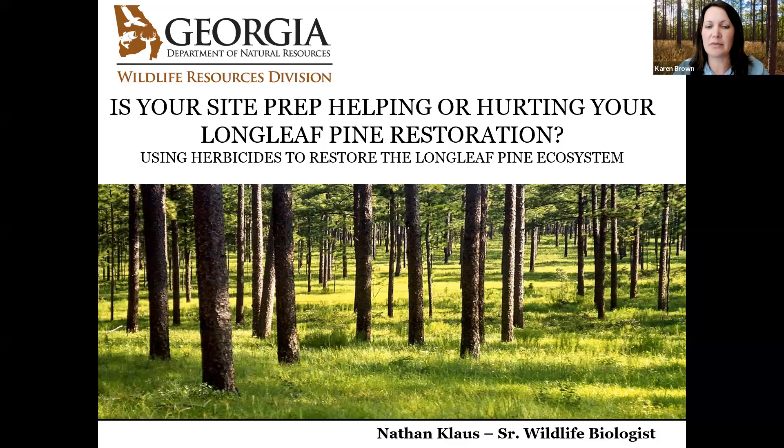Today we're very happy to have a talk from Nathan Klaus, a Senior Wildlife Biologist from the Georgia Department of Natural Resources. He has extensive experience managing for and studying longleaf pine ecosystems and wildlife dynamics, particularly avian populations. His work, 'Herbicide Options During Longleaf Establishment,' was presented at the 2016 Biennial Longleaf Conference in Savannah and has become a very useful two-page publication by the same name. We cite his work often during our Longleaf Management site visits and interactions with landowners.